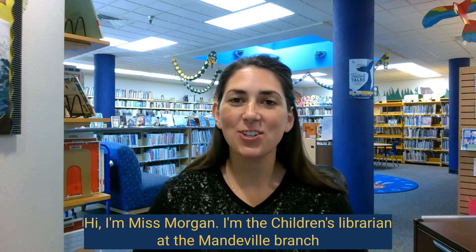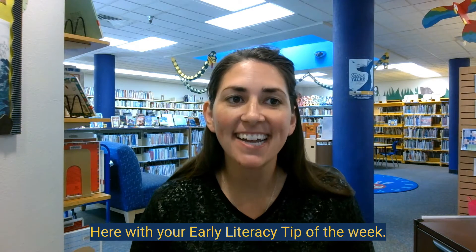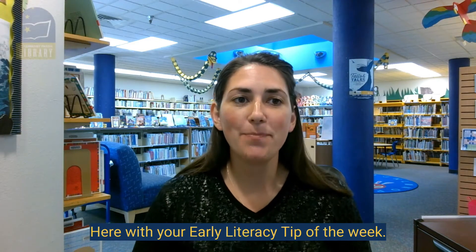Hi, I'm Miss Morgan. I'm the children's librarian at the Mandeville branch of the St. Tammany Parish Public Library, here with your early literacy tip of the week.